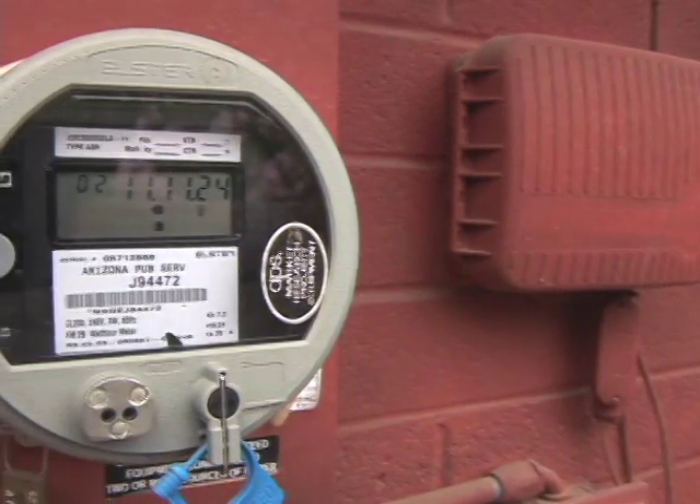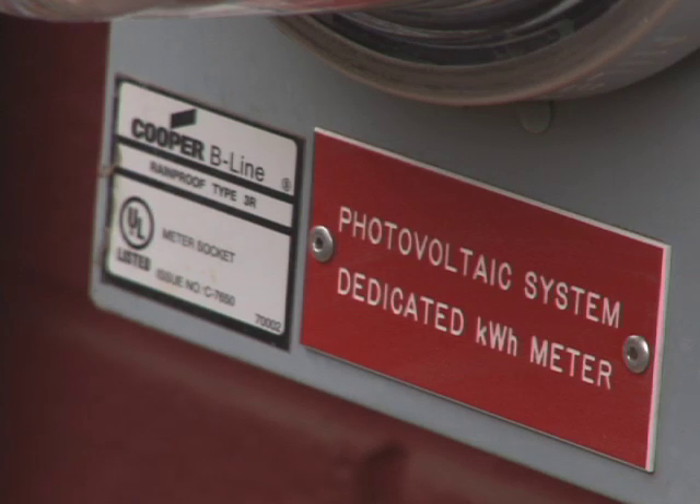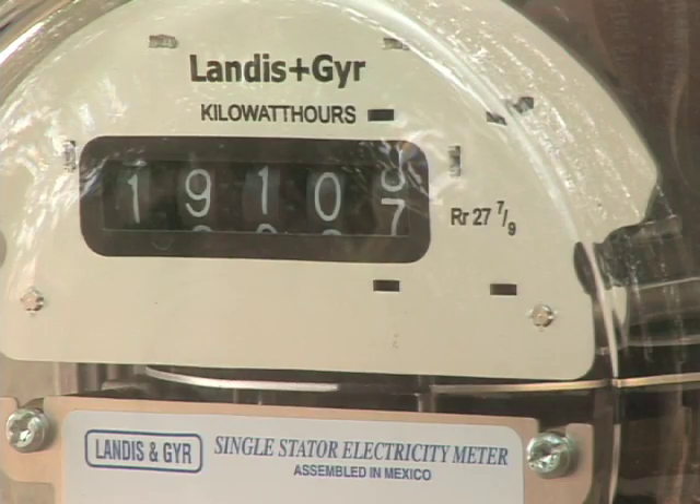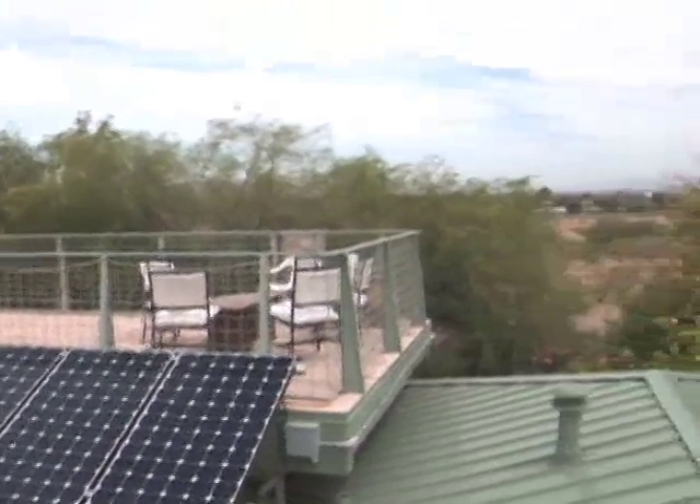Perfect Power has offered assistance to community groups, and those contributions last longer than a typical cash donation. These systems are creating electricity 40, 50, 60 years, and that's a long time. That is really why we do it, knowing that something is going to go on beyond us.